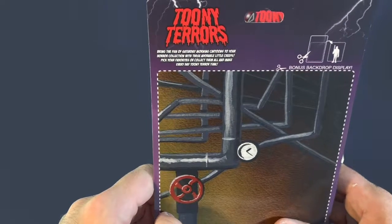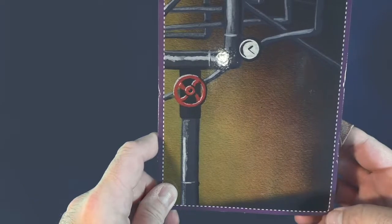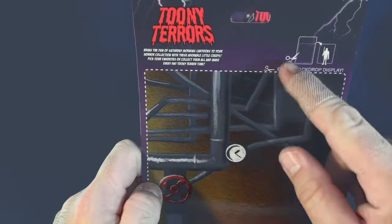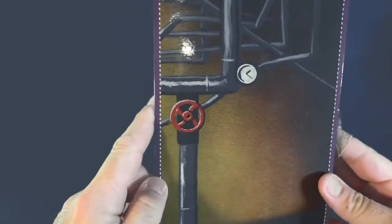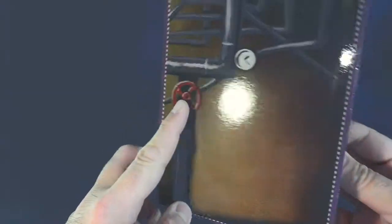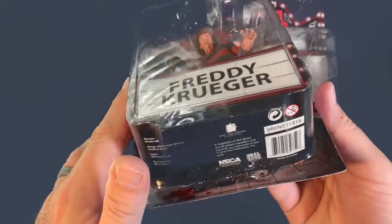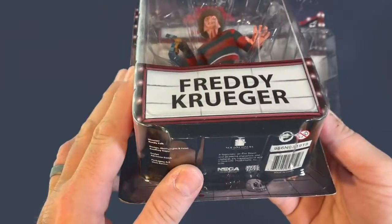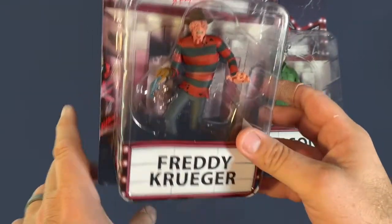The packaging says 'Pick your favorites or collect them all and make every day Toonie Terror time.' There's a bonus backdrop display — you can cut it out along the dotted lines with scissors and stand the figures in front of it. Freddy will look like he's in a boiler room. The sides say 'Toonie Terrors' and the bottom has credits.